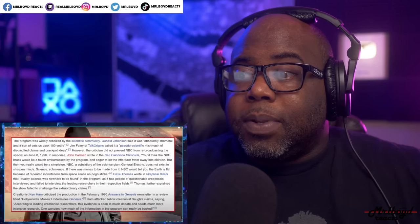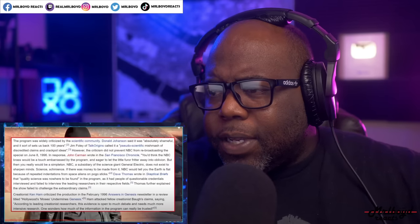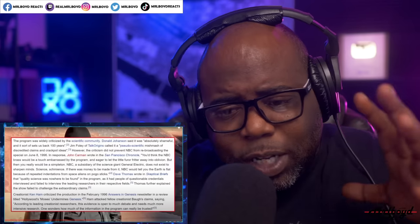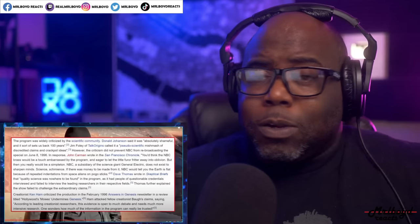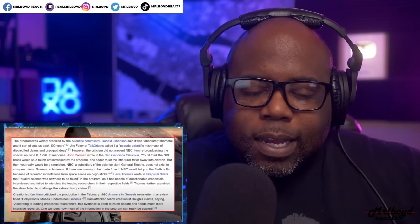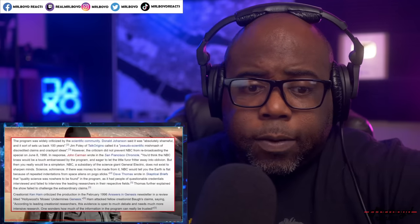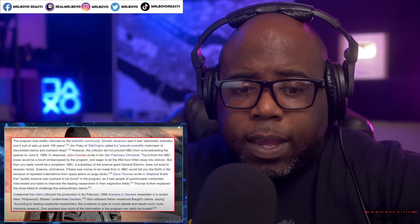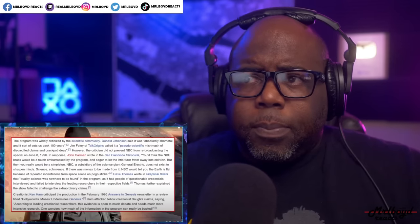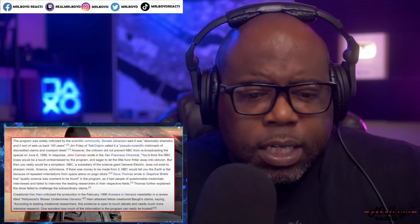Creationist Ken Ham criticized it too — Ken Ham is an interesting individual. There was a debate between Ken Ham and Bill Nye the science guy. It doesn't matter what side of the camp you're on — just understand it's a super interesting debate. It's three hours long, super long, nerdy, very wordy, but definitely worth watching just to get both sides of the story. I will definitely be reading Cremo's book 'Forbidden Archaeology' — and there's another one called 'Human De-Evolution.' I would read them, but I wouldn't just jump on the camp. I'll encounter them just to get some secondary knowledge.